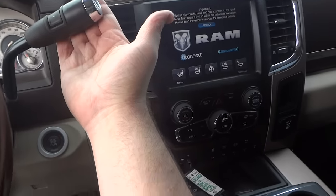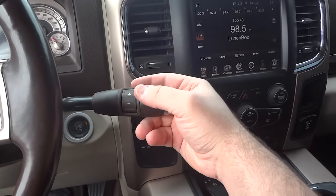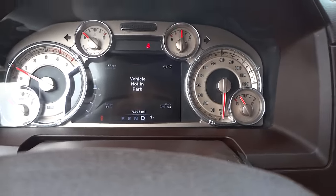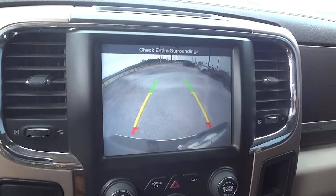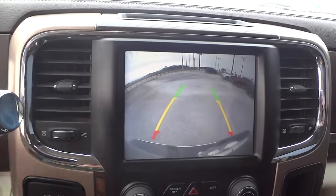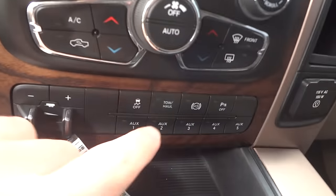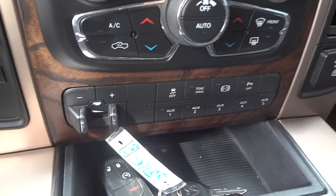This truck has the six-speed Aisin automatic transmission, a step up from the 68RFE transmission. It has manual shiftability by the plus and minus on the side of the shifter — the numbers will show right up there in the dash to let you know what gear you're in. When you put the vehicle in reverse, your integrated backup camera will show up right there in the nav screen with guidance lines that adjust by turning the steering wheel. The shifter is nicely accented in the brown saddle leather. Your tow haul mode is down here below the dash, which raises the transmission shift points to gain better performance while you're towing.